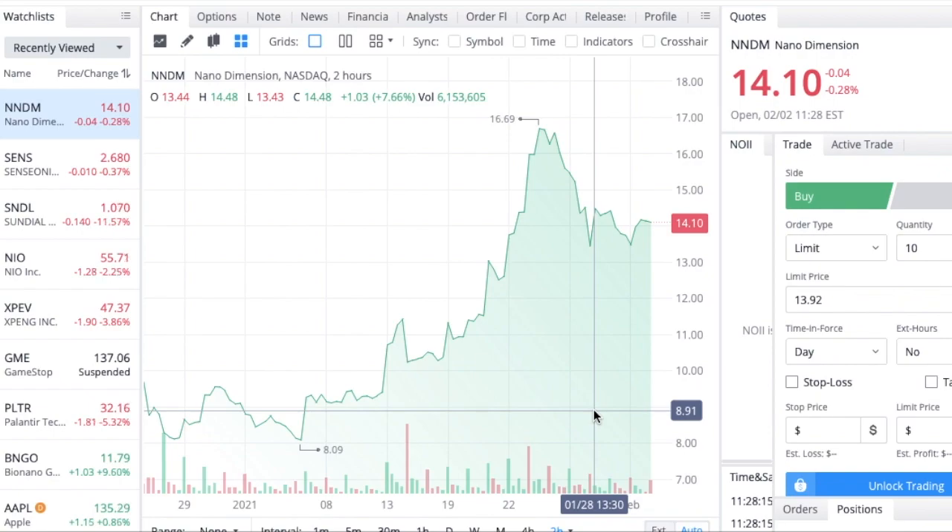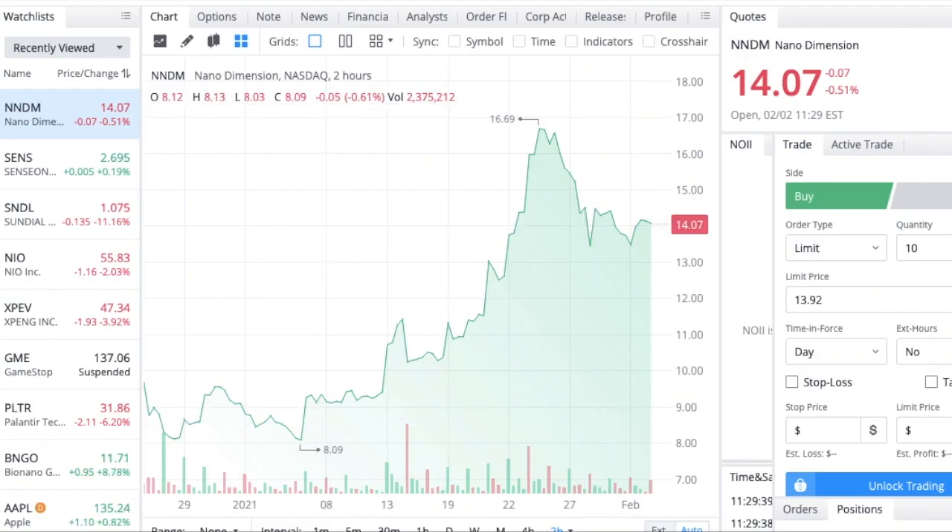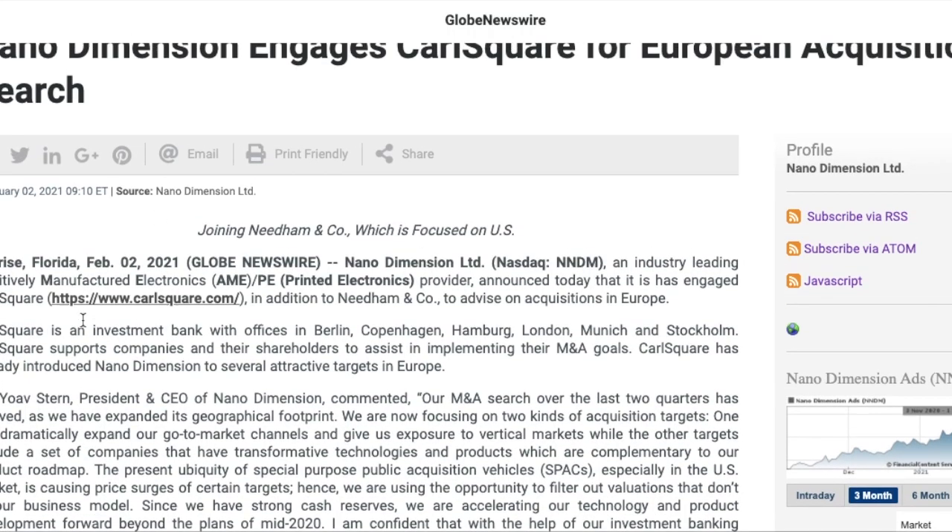We are almost at 10K subscribers — I cannot thank you guys enough. If you can hit that subscribe button to push me over that mark, I would be very appreciative. Now let's take a look at the article that came out about NNDM today.